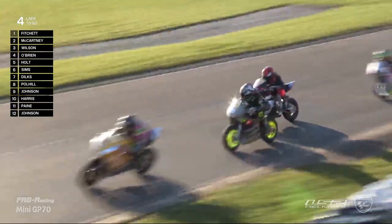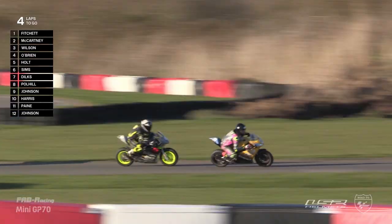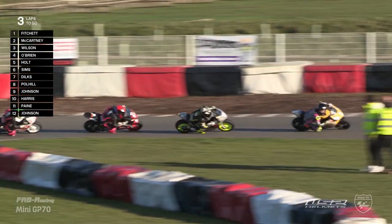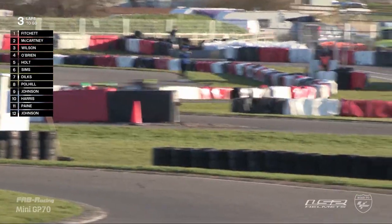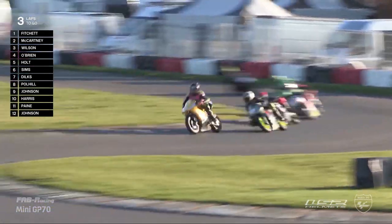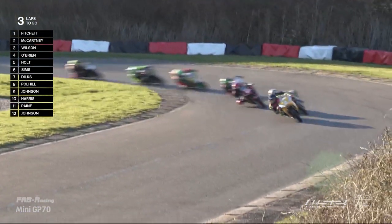Henry McCartney leading this field right now, all the way down to Finlay Pohill in eighth position — just one big massive train, nobody can fight their way past. Now it looks like Blake Wilson is trying to wind up a move into the final corner — what a move it'll be. Henry McCartney released the brakes there, a little shake of the head — he was clearly not impressed by that move. There's definitely some needle brewing between those two. Henry McCartney and Blake Wilson absolutely fighting incredibly hard, and Henry McCartney is doing the job right now.